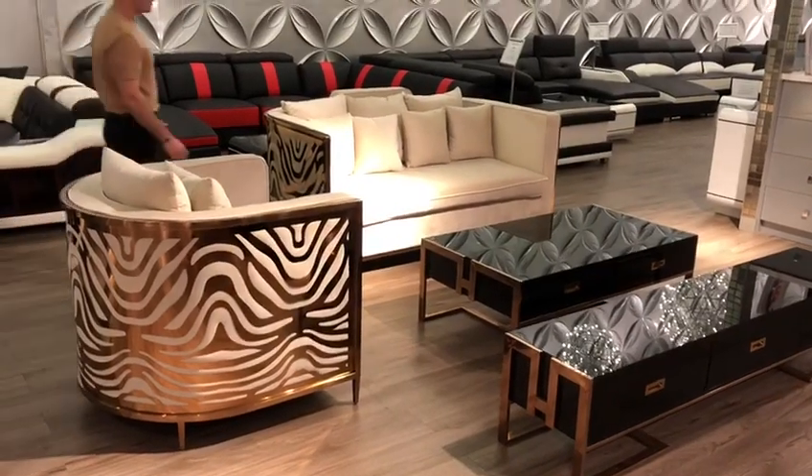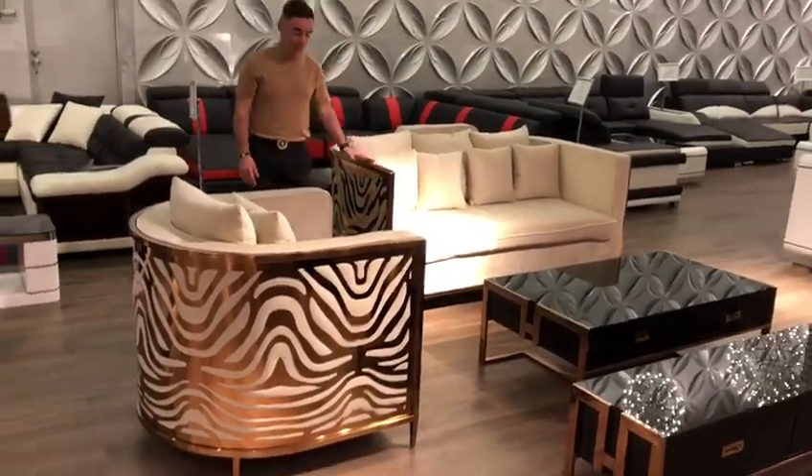Hi guys and welcome back to Luxury Comfort. Here we have our Allegra sofa — a very fine and beautiful piece.